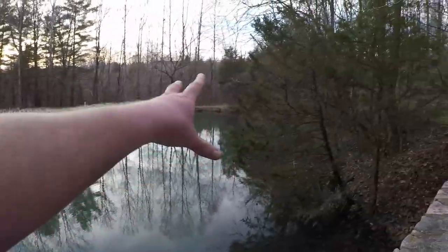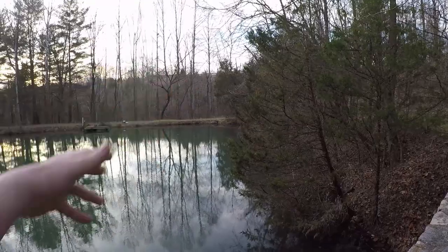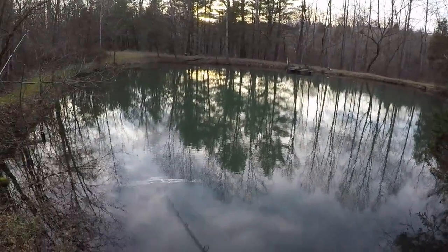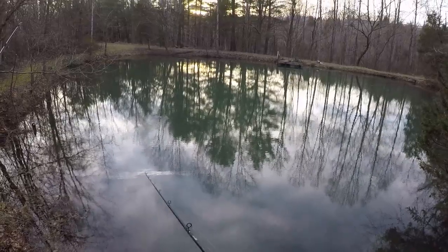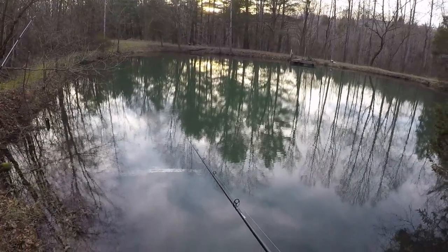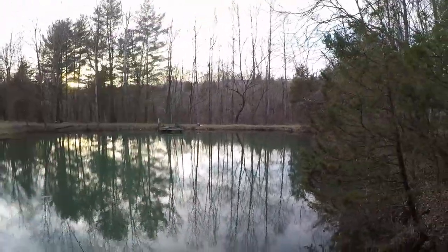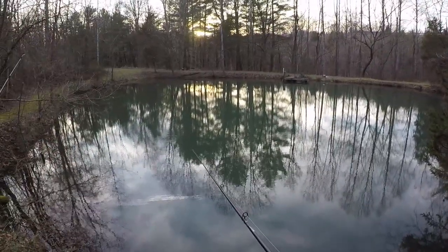Something blew up over here. You can see stuff coming up out of the top of the water. The jig might not be it right now, but that swim bait sure ain't it. We got our big tackle bag over there — we'll keep going through some stuff until we find something.